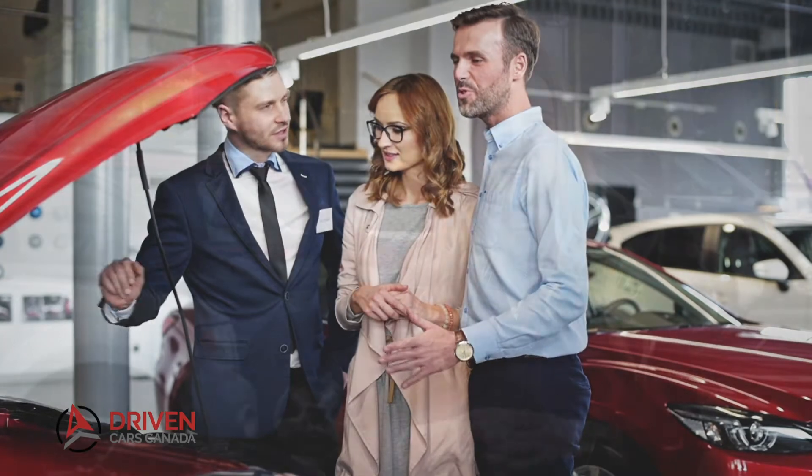Convenience and the ultimate deal. Check us out online or visit either of our locations today to get rolling with your new ride.